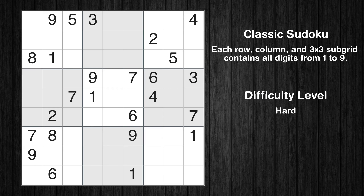Hey everyone! Welcome to this video where we'll be solving the hard-level New York Times Sudoku puzzle for July 29, 2024. Let's get started.